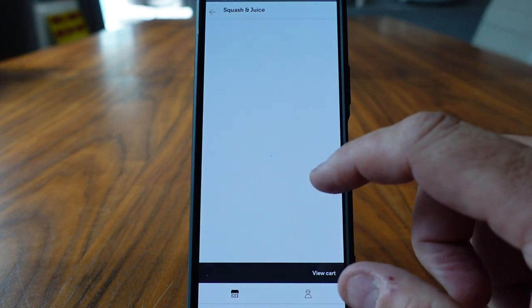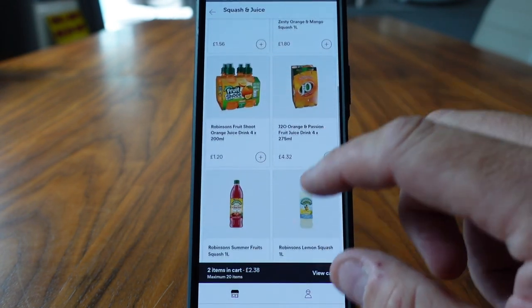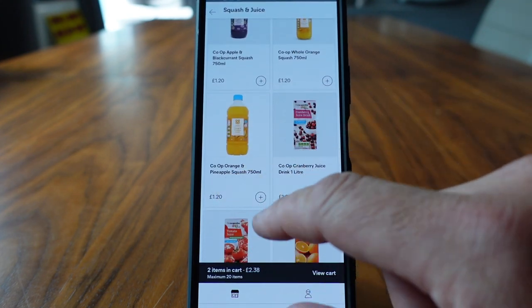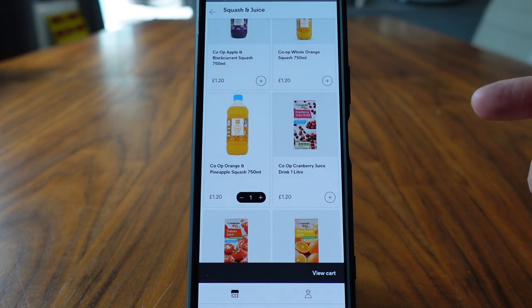We can browse categories if we want to go down that route and choose what we want from there. I know we need a little more squash, so we can go down to the squash section and find one we like. Loads of selection — there's a pineapple squash there. Let's whack that in the basket.